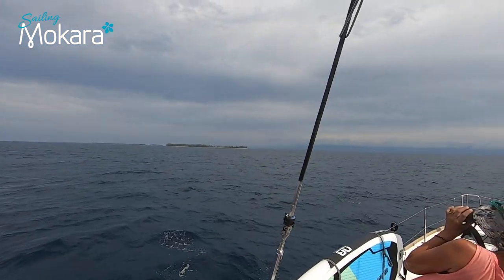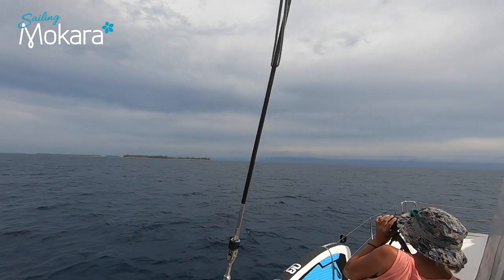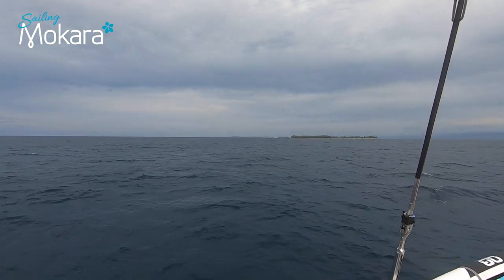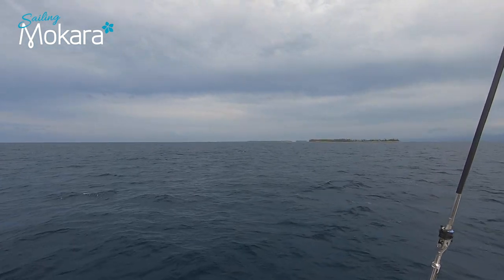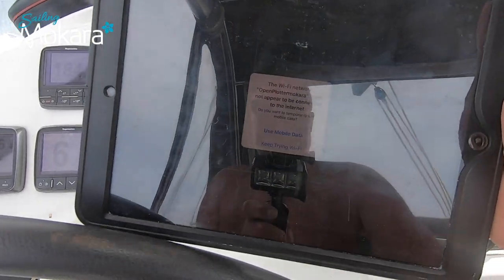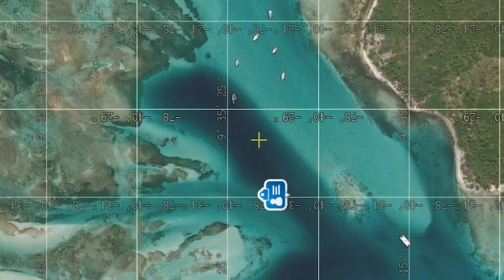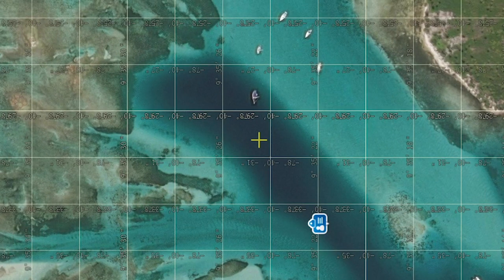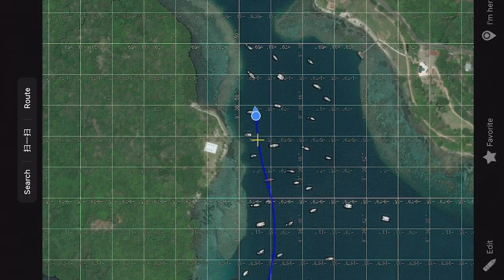We are at San Blas now, approaching the Holandes Keys. There is a wreck on the shore to our port side, which is a bit worrying, but we are just going to take it slow and make our way in. We have Ovitell Maps running, which lets you download Google Earth or Bing satellite images so you can see your position and the surrounding area — including where the reefs are and, if the image quality is good enough, individual coral heads. A fantastic bit of information to have at our fingertips.